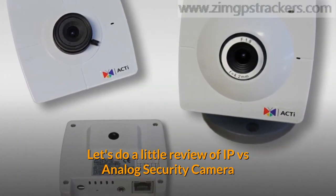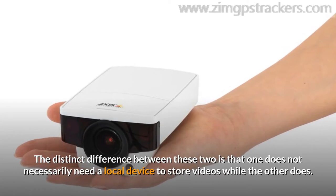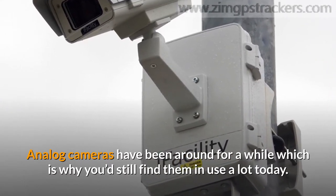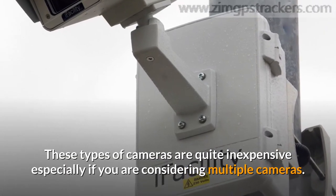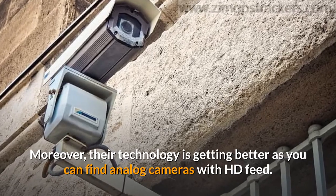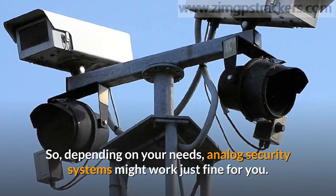Let's do a little review of IP versus analog security cameras. The distinct difference between these two is that one does not necessarily need a local device to store videos while the other does. Analog cameras have been around for a while, which is why you'd still find them in use a lot today. These types of cameras are quite inexpensive, especially if you are considering multiple cameras. Moreover, their technology is getting better as you can find analog cameras with HD feed, and they are generally simple to run. Depending on your needs, analog security systems might work just fine for you.